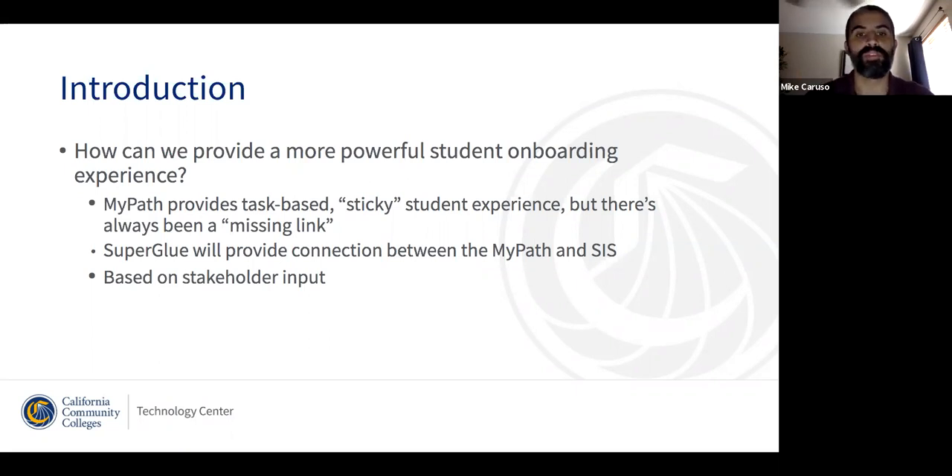MyPath is a very capable, very powerful tool that is very well situated to help students and solve a problem we've seen in the data: students are applying to college, and then a large number of them — sometimes 70% or more — don't proceed to enroll in classes at a given college, even after their application has been successfully submitted and accepted.